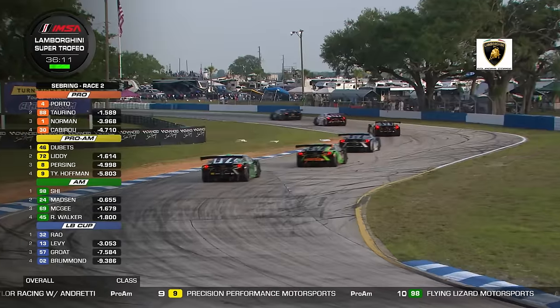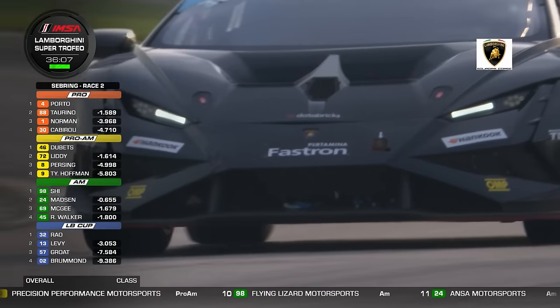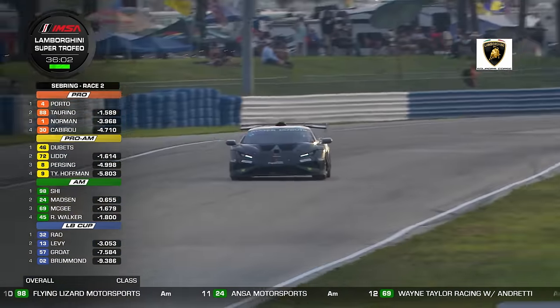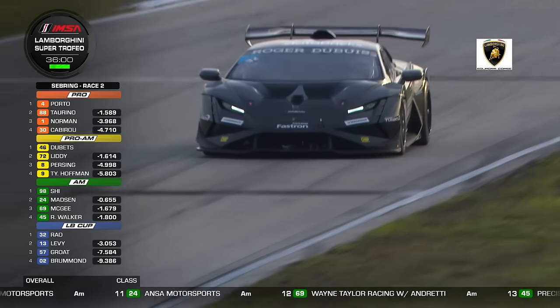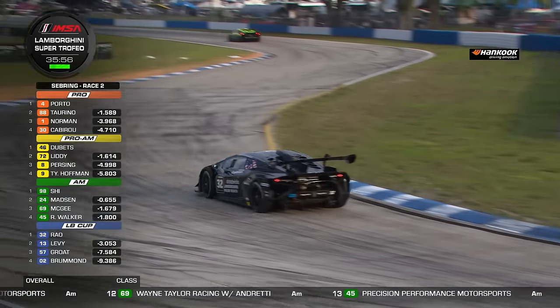A new fastest lap for the race — super consistency here for Kiko Porto in the lead. A 2 minutes 3.39 last time around, with each lap just a few hundredths of a second quicker than the previous one as the fuel load burns off. Really impressive run up in front of the field.